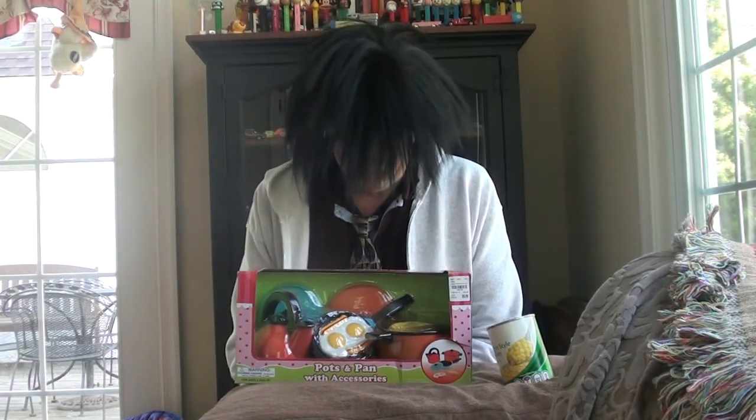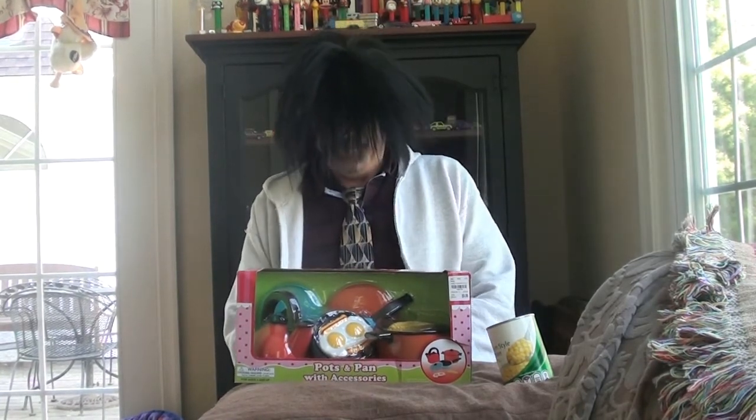Here's my corny joke for today. What do you call a sheep dipped in chocolate? A candy bar!